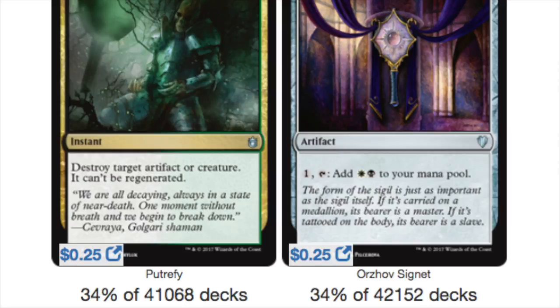Here's one I did not see coming: Putrefy is played in 34% of all Golgari decks, which is 41,000 of them. It destroys a target artifact or creature and it can't be regenerated. It's instant speed, and very affordable at $0.25.